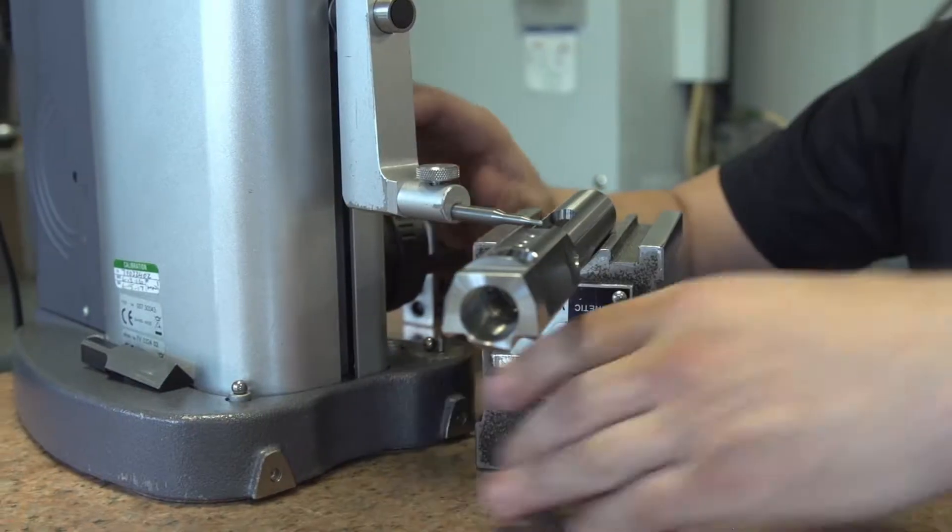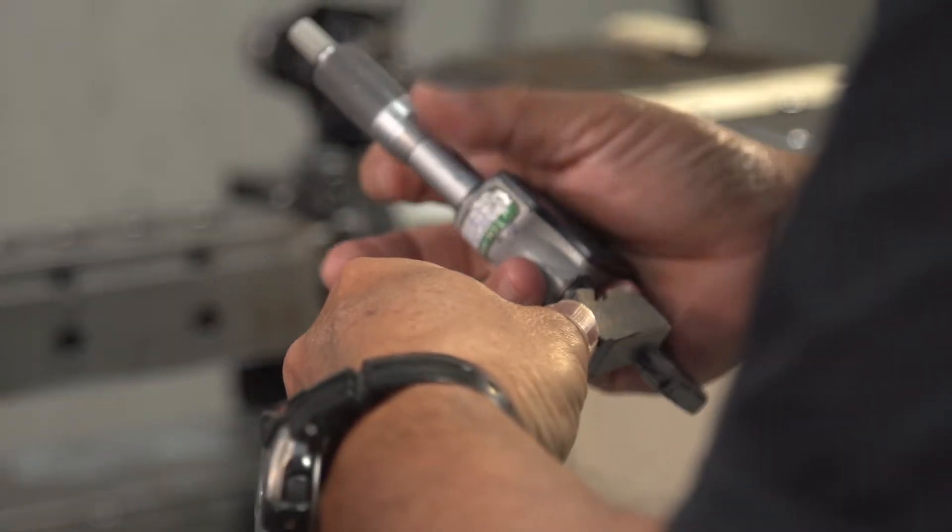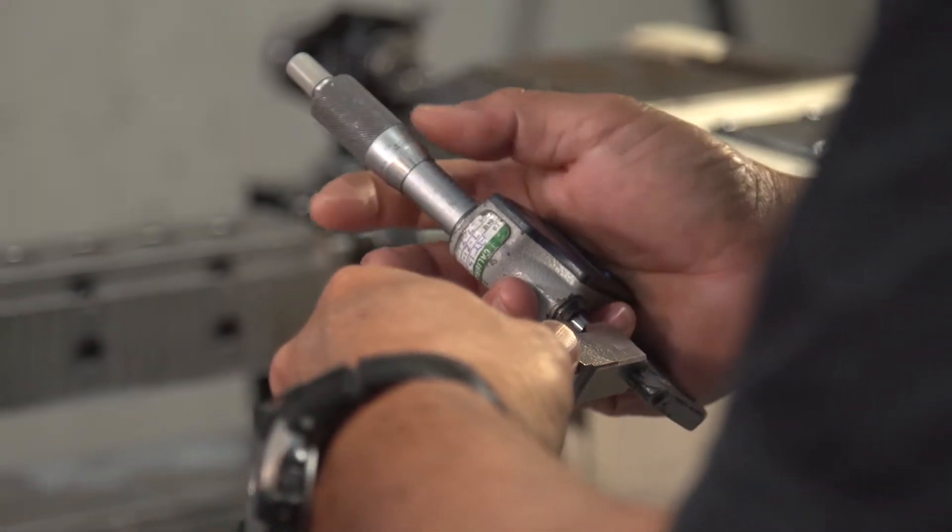We have jobs out there where we're holding within a thousandth on multiple dimensions on the same part. I've been surprised at first, but we can depend on it now.